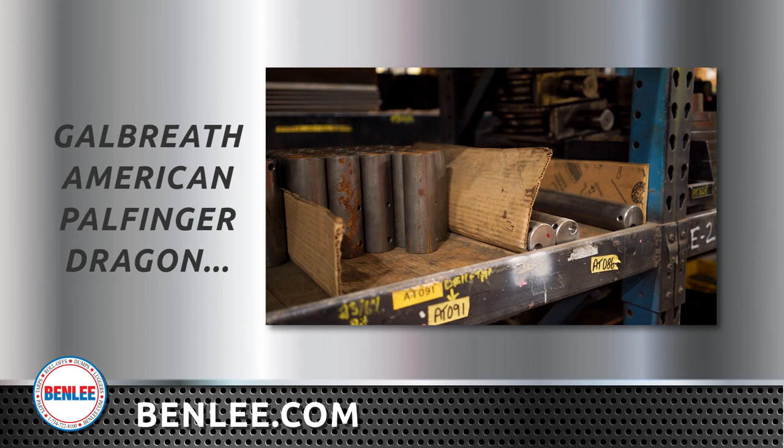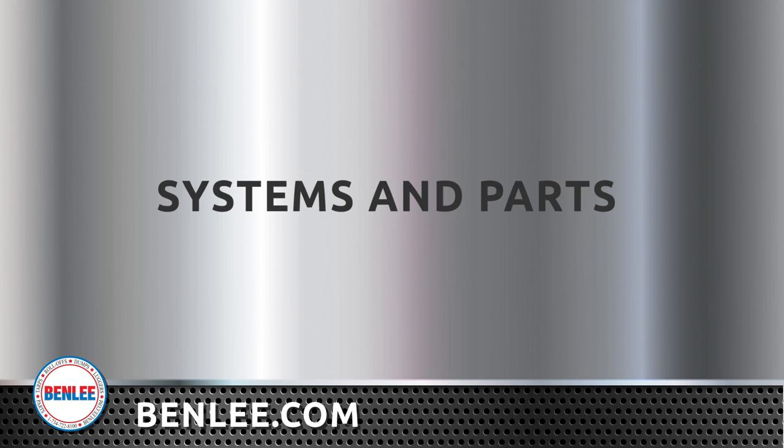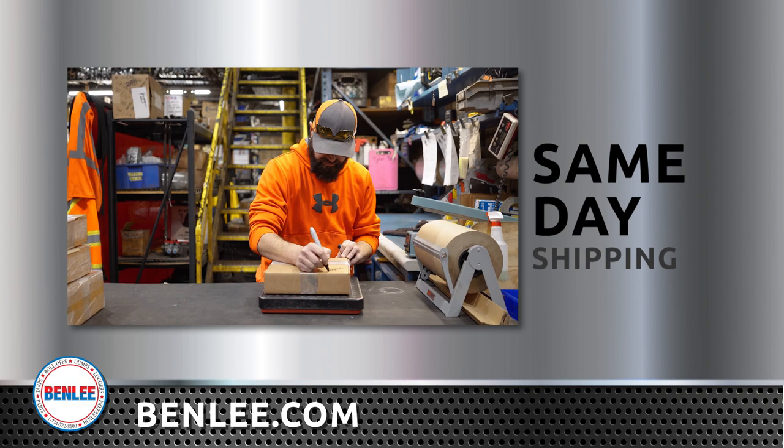This also includes systems and parts from Pioneer, Rollwright, Arrow, Donovan, U.S. Tarp, and more. We ship 99.9% of our orders the same day we get them, as long as we receive the order before 3 p.m. Eastern Standard Time.